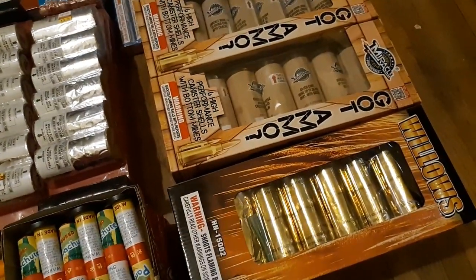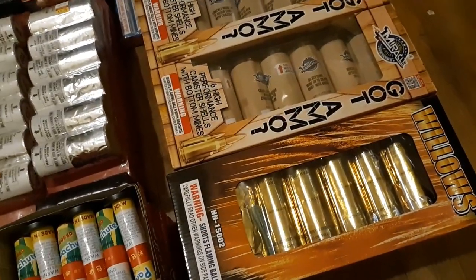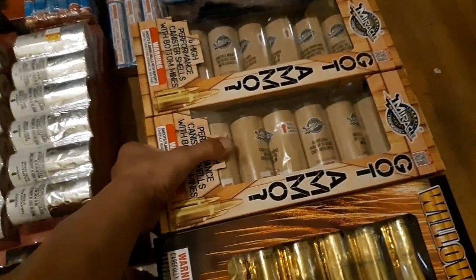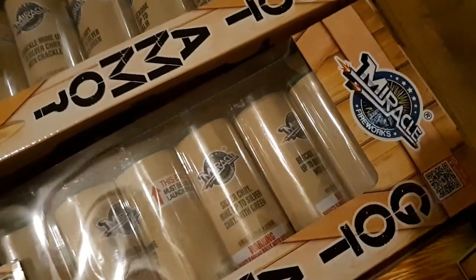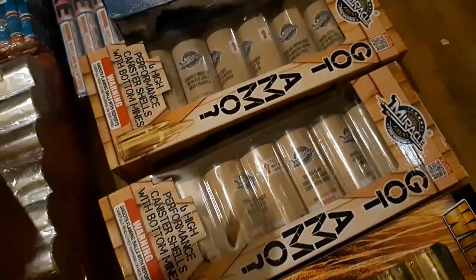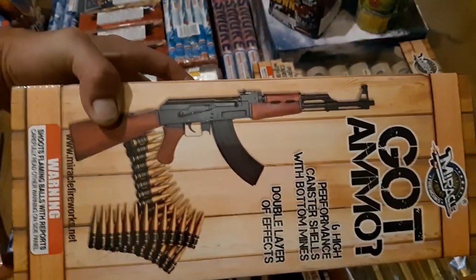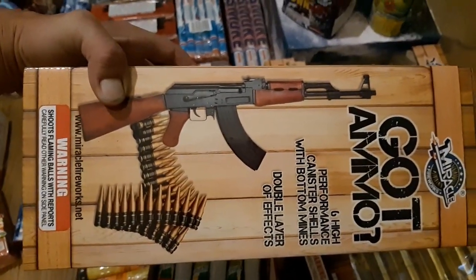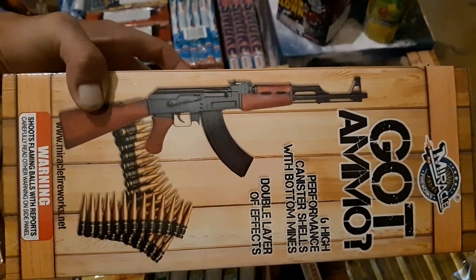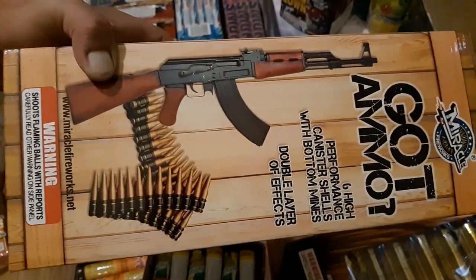You all know about these Champ Willows — had to get another box, these are the old-school ones. I've noticed there's new ones with the iridescent wrap; been told they're the same but not sure yet. Seen these Miracle Fireworks God Ammo six high-performance shells with bottom mines — a dual layer mine effect. What caught my eye right there is either a Chinese or wrinkle-milled AK, or probably a 50s-era Russian — either way, that's a badass AK, 7.62 baby.